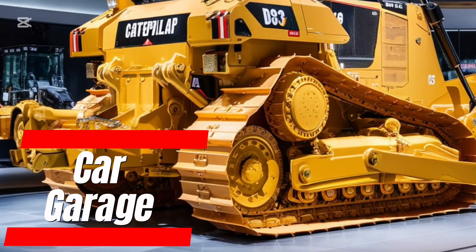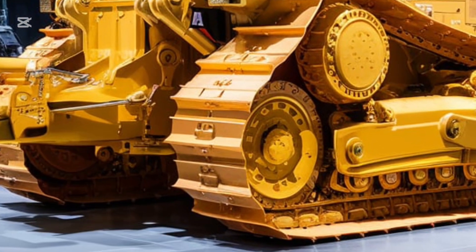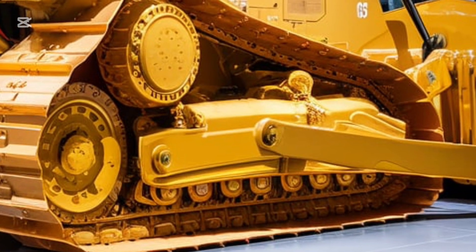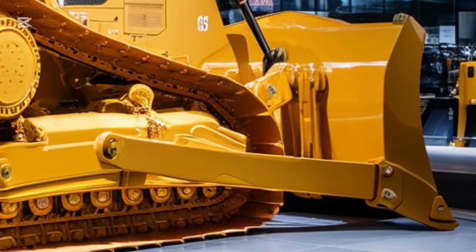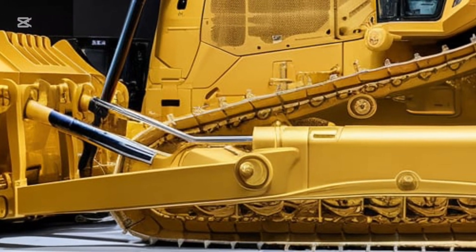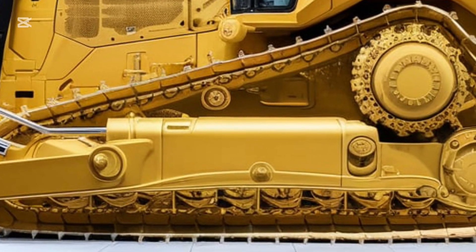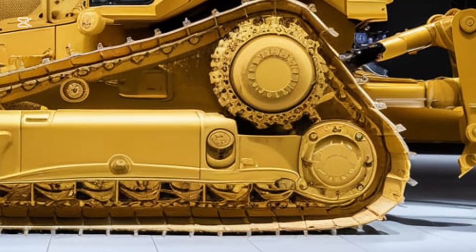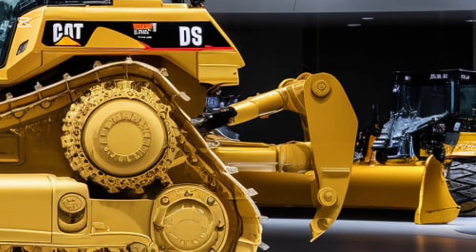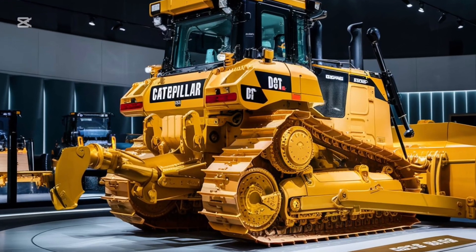Welcome to Car Garage, where we dive into the world of powerful machines and engineering marvels. Today, we're thrilled to introduce you to the 2025 Caterpillar D9 G, a true game changer in heavy machinery. If you're a fan of cutting-edge technology and raw power, you're in for a treat. Let's start with what makes the 2025 D9 G so special.